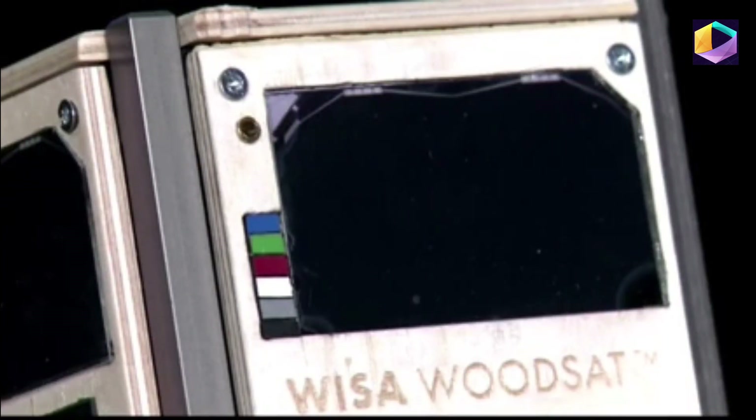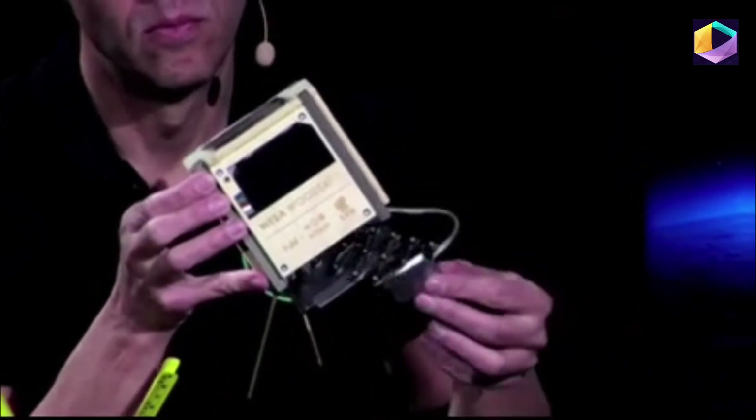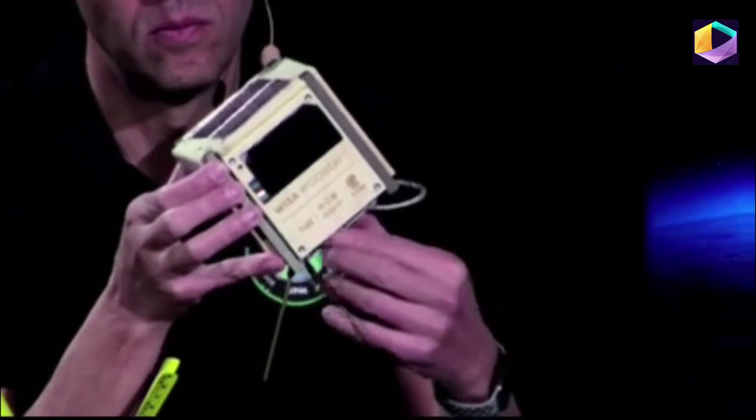If it's not your side, we can take it to someone else. It's fairly sizable — it's 10 centimeters by 10 centimeters, about 3 or 4 centimeters, excuse me.